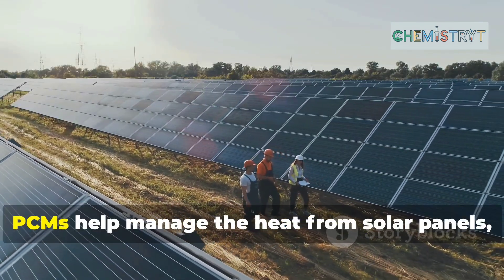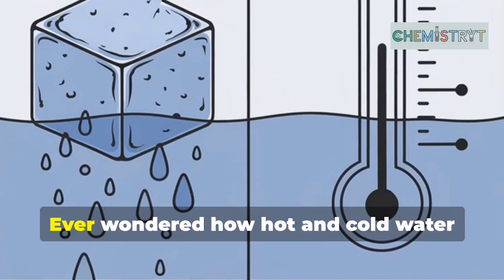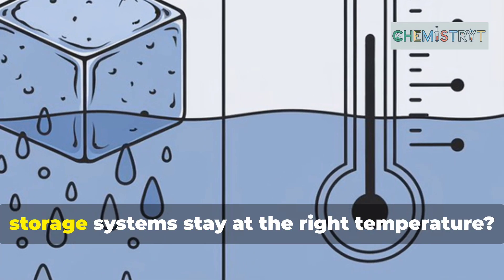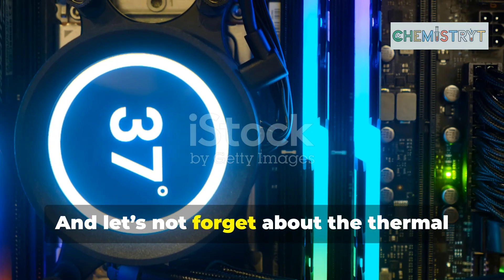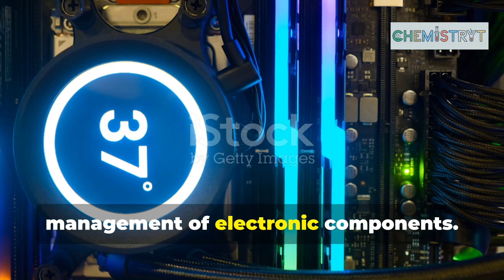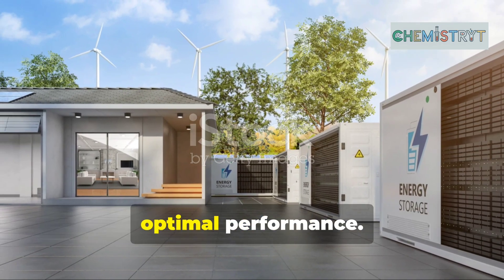In photovoltaic plants, PCMs help manage the heat from solar panels, boosting efficiency. Ever wondered how hot and cold water storage systems stay at the right temperature? You guessed it — PCMs are at work here too. And let's not forget about the thermal management of electronic components. With PCMs, we can prevent overheating and ensure optimal performance.